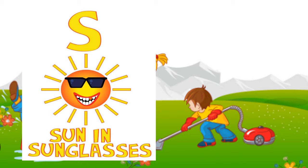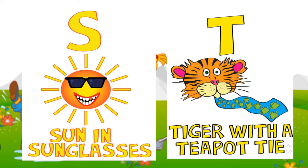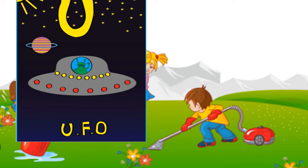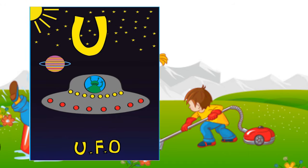T: tiger with a teapot tie. U: UFO. Do you know what UFO stands for? Can you guess? UFO stands for unidentified flying object.